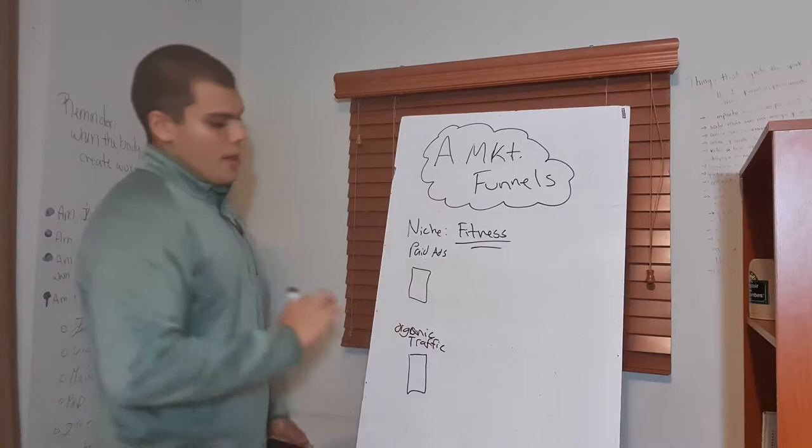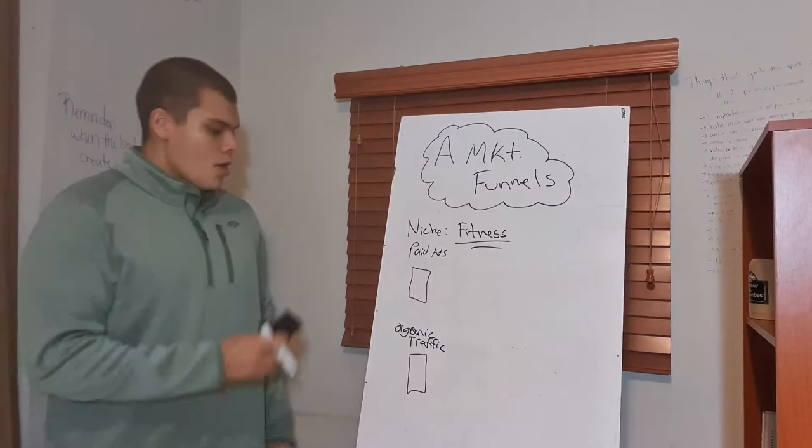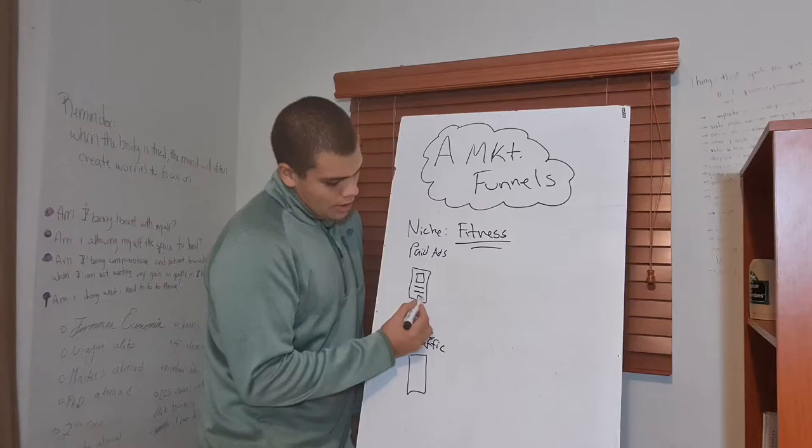It is very important for you guys to have a plan — whether you're going to use paid advertisement, so Google ads, Facebook ads, all that good stuff, or you're going to use your existing traffic. What I would recommend, if you're a complete beginner, please use organic traffic. There's no need to jump ahead.